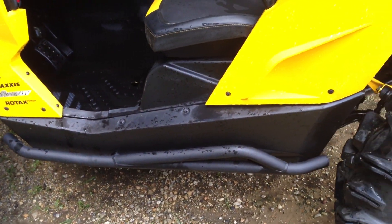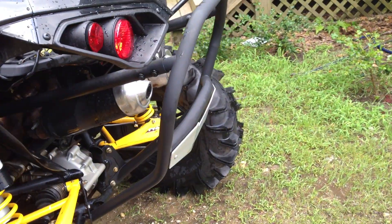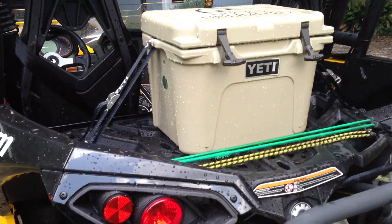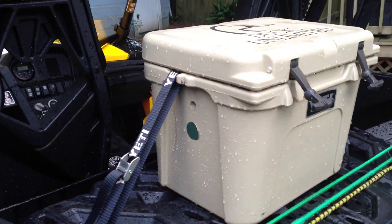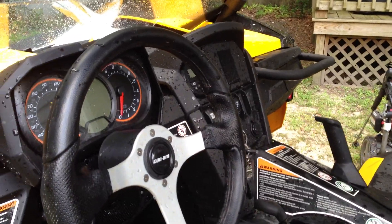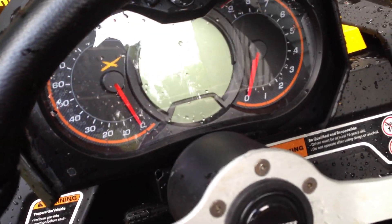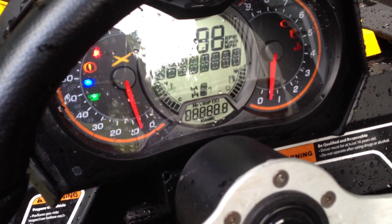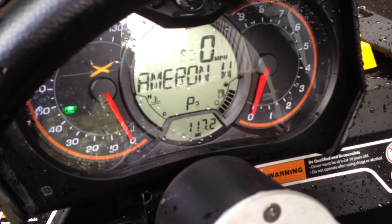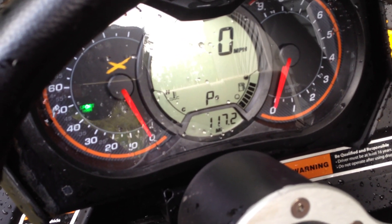We've got the Nerf bars, K&M bumper, and of course you've got to have your Yeti. It says your name across the front for theft reasons.